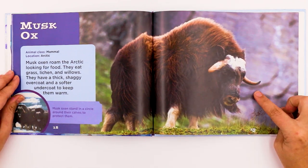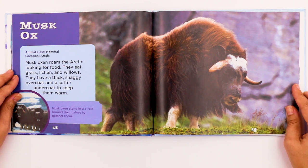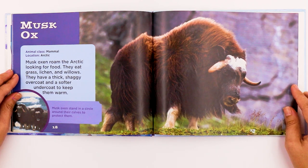The musk ox is a mammal and also lives in the Arctic. Musk oxen roam the Arctic looking for food — they eat grass, lichen, and willows. They have a thick, shaggy overcoat and a softer undercoat to keep them warm. Musk oxen stand in a circle around their calves to protect them.